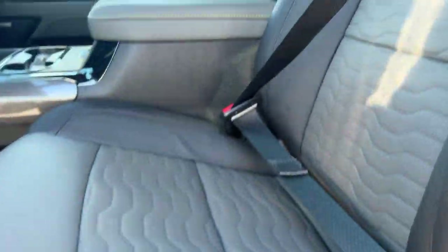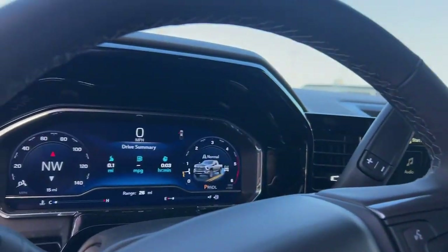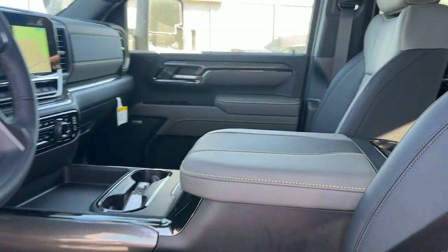Heated steering wheel, Apple CarPlay and/or Android Auto, head-up display, wireless charging station, keyless entry.